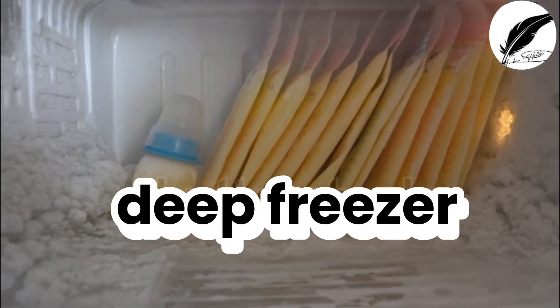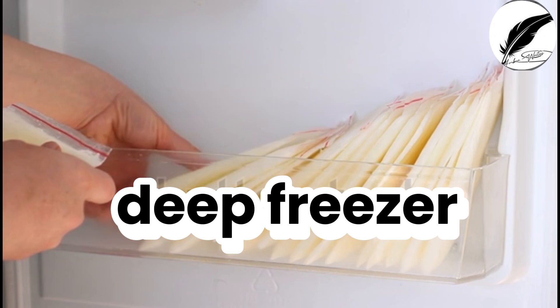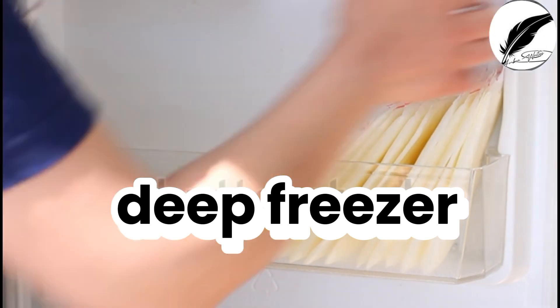In the case of using a deep freezer, where the temperature is minus 20 degrees centigrade to minus 4 degrees Fahrenheit, colostrum can be stored for 6 to 12 months.